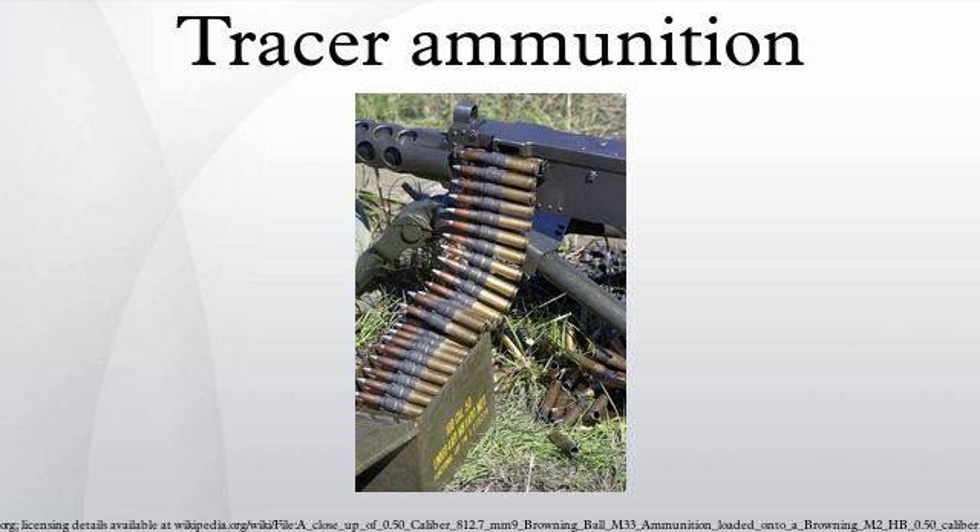Besides guiding the shooter's direction of fire, tracer rounds can also be loaded at the end of a magazine to alert the shooter that the magazine is almost empty. This is particularly useful in weapons that do not lock the bolt back when empty. During World War II, the Soviet Air Force also used this practice for aircraft machine guns. One disadvantage of this practice is that the enemy is alerted that the pilot or shooter is low on ammunition and possibly vulnerable.